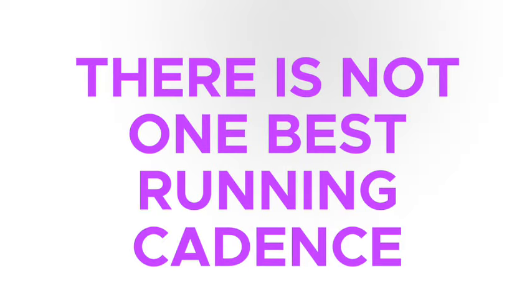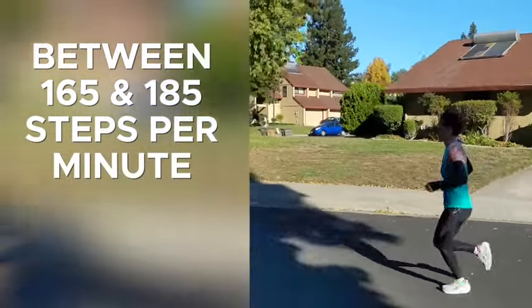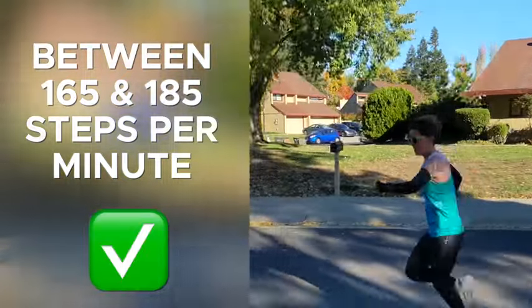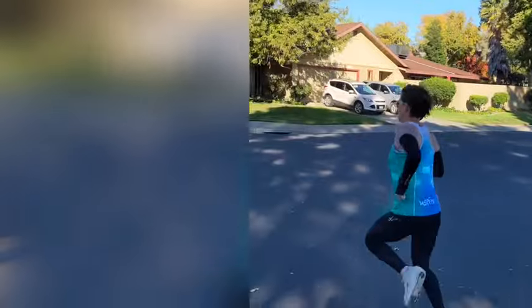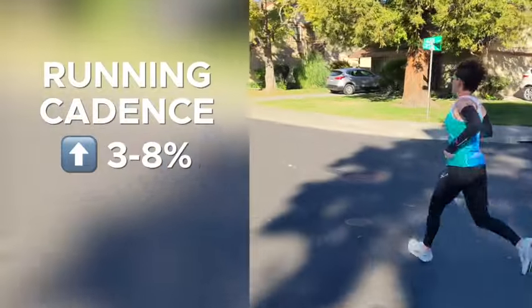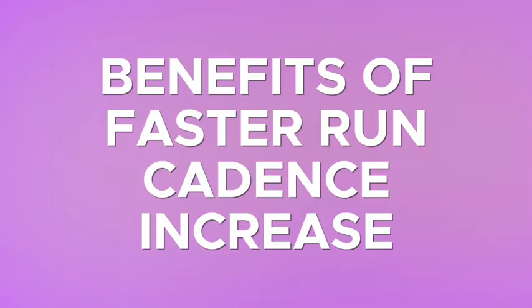For starters, there isn't one single best run cadence. As long as you're within the 165 to 185 steps per minute range, you're good. Instead of a magic number we should all be working towards, we should instead try to be roughly three to eight percent faster than our current run cadence. And this is where the benefits of an increased running cadence get numerous.